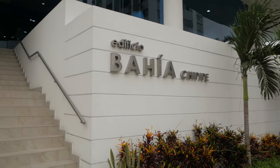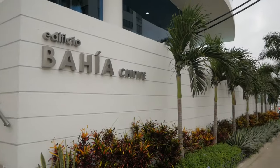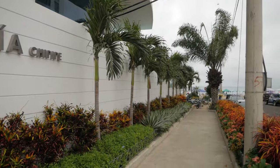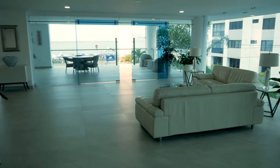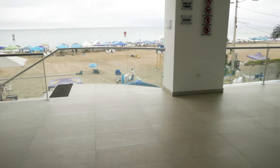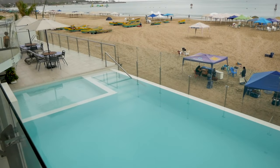We're staying in Edificio Bahia Chapipe, which is right on La Playa de Chapipe, kind of on the southern side of Salinas. The building has a beautiful lobby with 24-hour security and it is facing the ocean. You can see there is a lovely infinity pool and a nice lounging area, and you have access to the beach.